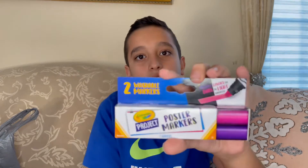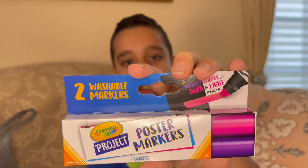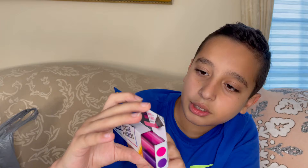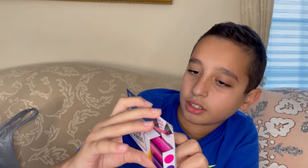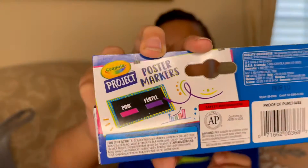First off, we have some craft items. We have Crayola poster markers. I think they might be glow in the dark because it does say 'vibrant on dark surfaces.' On the back, it does give us some safety information, the colors in the box, and some washing and care information.